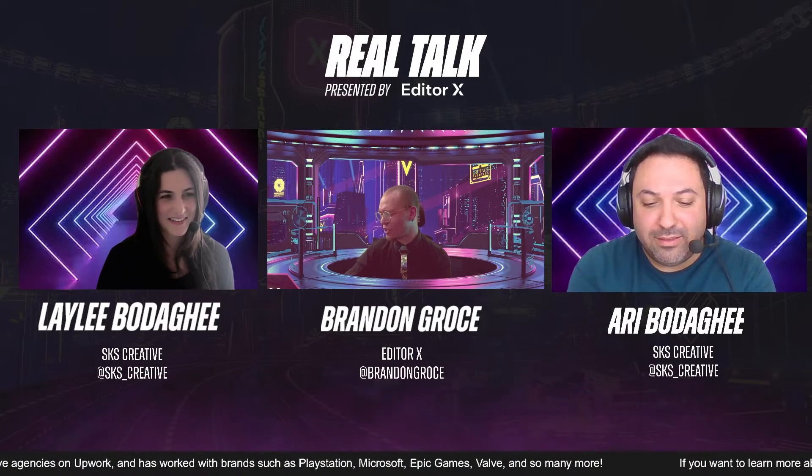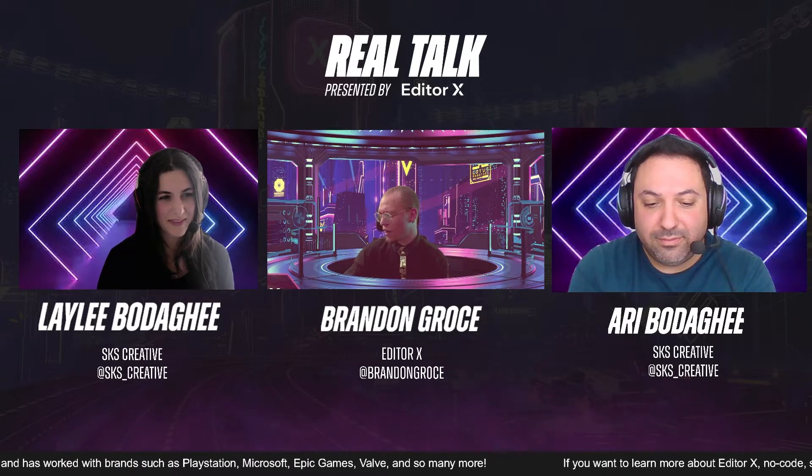Adrian has a question: How do you find the Wix Marketplace leads and what is your process there?